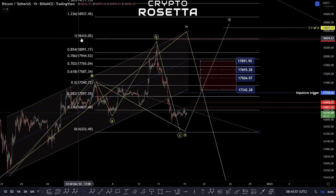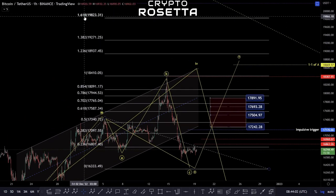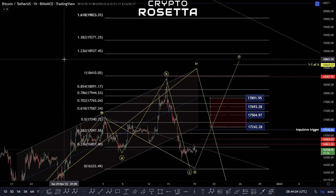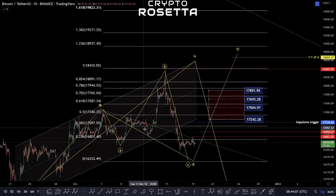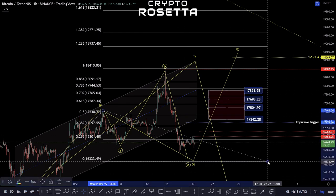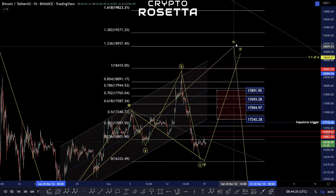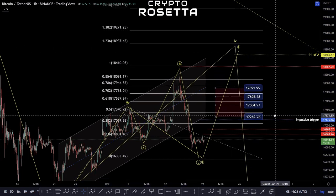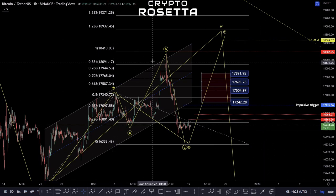It can travel pretty much anywhere up to this one-to-one and stop anywhere before the 1.618. We don't have enough structure here, but this one-to-one area would be of interest first as a primary target. From there, we'd be looking to see where we would go. If that does happen, that would mean we are still within this fourth wave move, and we would still be looking for an additional drop from that point given the current structure.